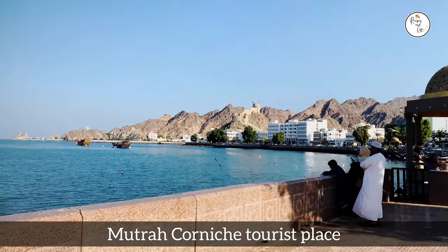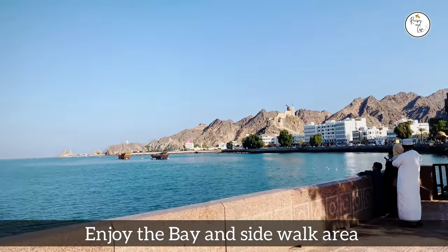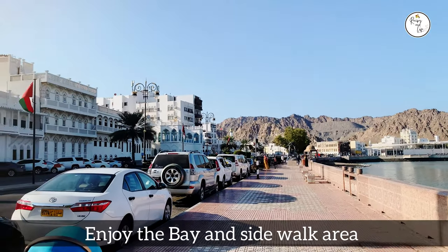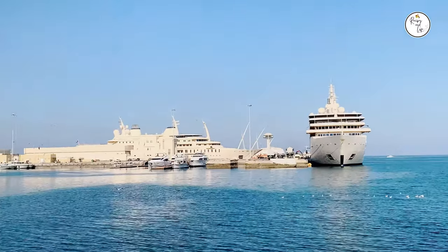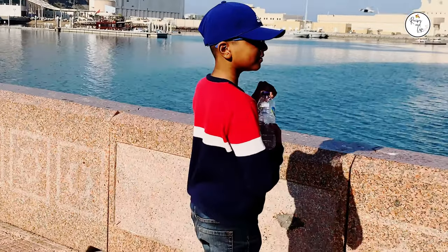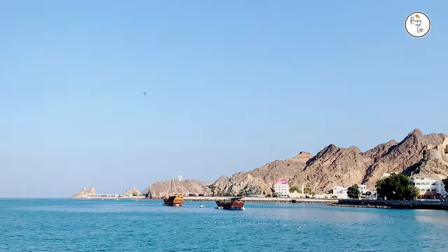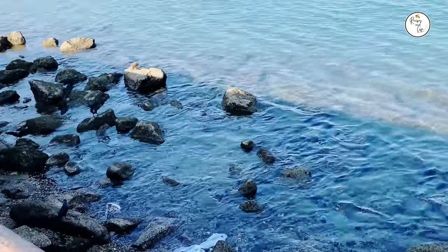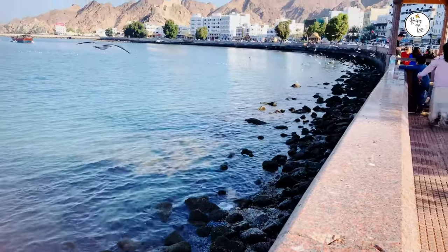In the evening we visited Mutrah Corniche, which is amongst the most famous tourist places to visit in Muscat. It is along the bay and has a sidewalk. You can find many ships parked along it. The birds are flying and enjoying the food. The bay is filled with fish, beautiful calm water — crystal clear. You can spend hours looking at the water over here.